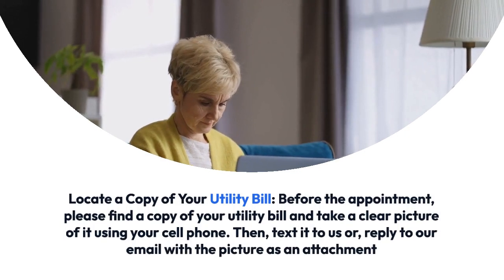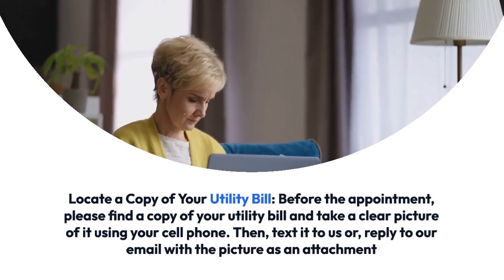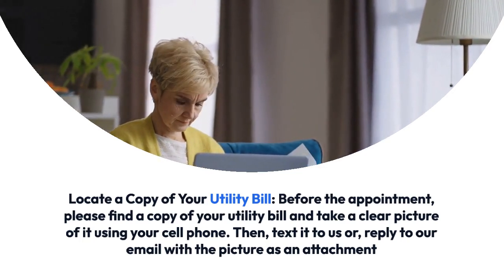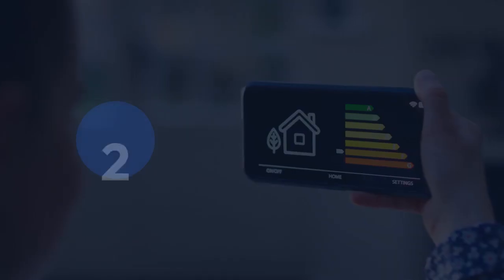Step 1: Locate a copy of your utility bill. Before the appointment, please find a copy of your utility bill and take a clear picture of it using your cell phone. Then, text it to us or reply to our email with the picture as an attachment. This will provide us with the necessary information to assess your energy needs and customize our solutions accordingly.